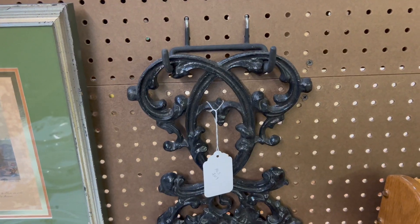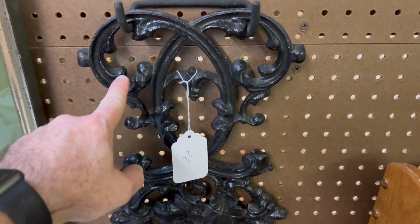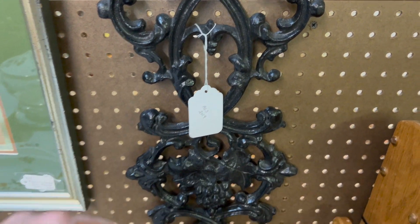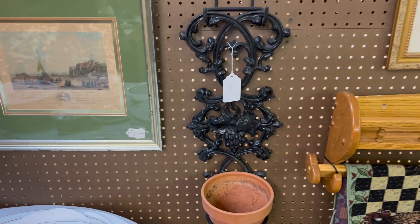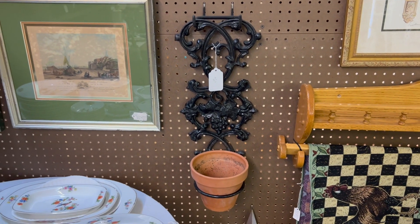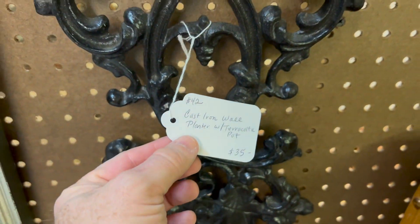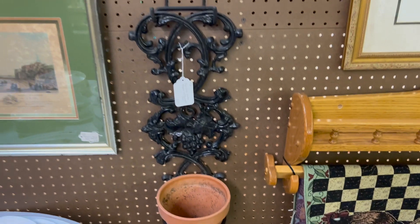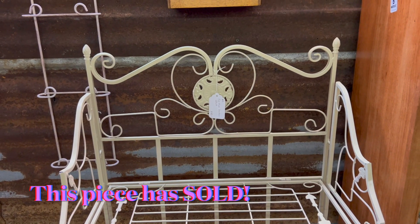This item is a cast iron — really old — it's almost like what porch railings are made out of, but it's a wall hanger for a flower pot, so it's kind of like a wall flower pot sconce almost. That's a really neat piece; we've got it listed at $35, and that includes the terracotta pot there on the wall.